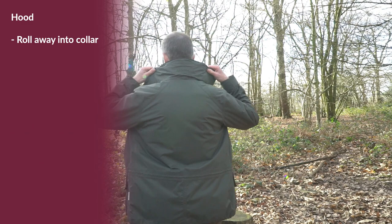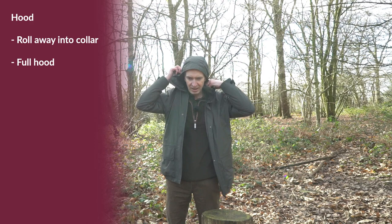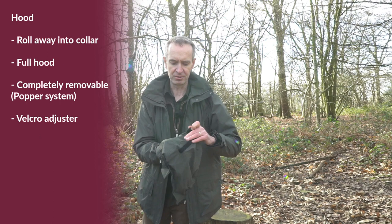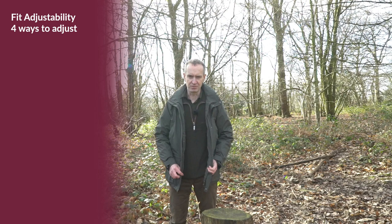The jacket also has a roll-away hood — you can see it's tucked away there. When you unfold it, you can see there is a really good full hood. The hood is also completely removable so you don't have to wear it around if you don't wish to. It also features a velcro retainer on the back so you can shorten it and pull it in to keep it out of your eyes, adjusting to suit the size of your head.